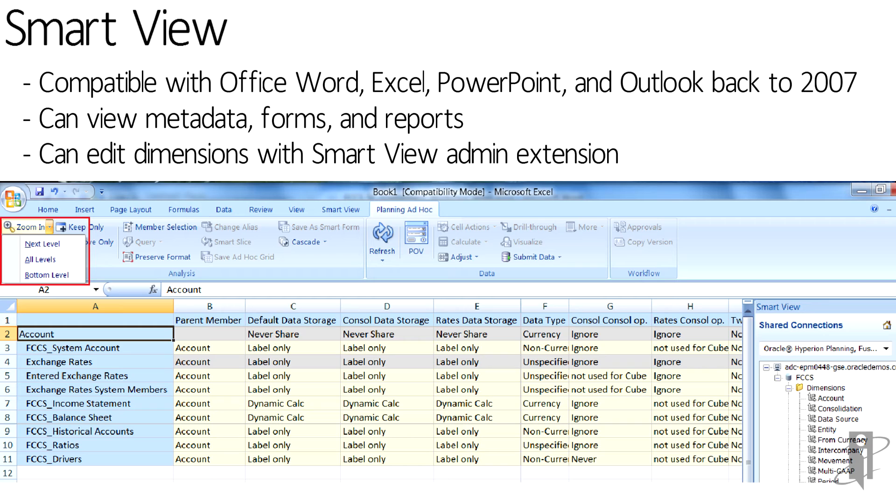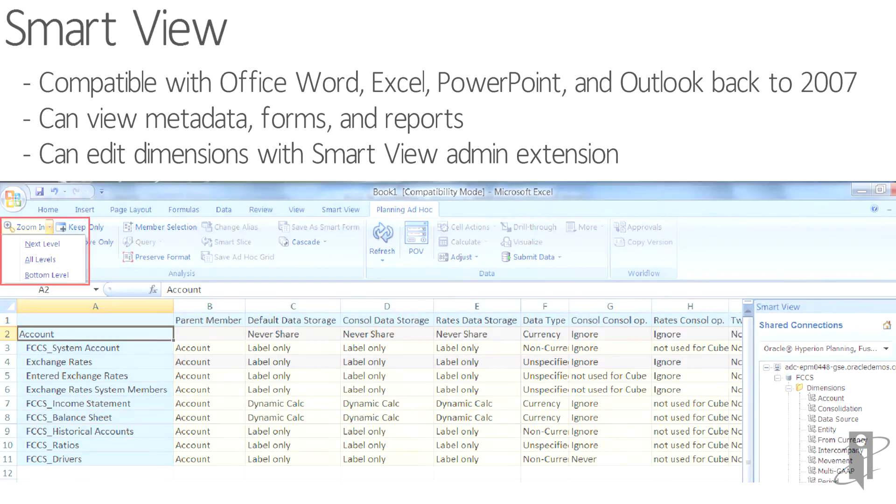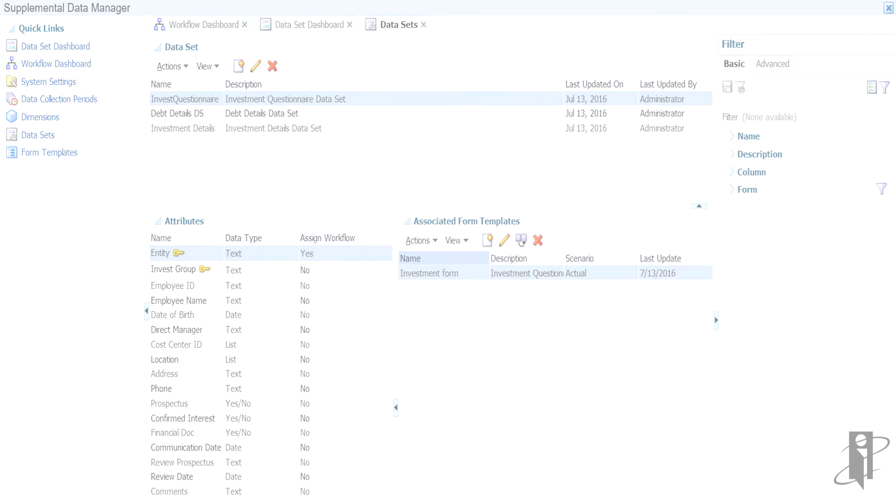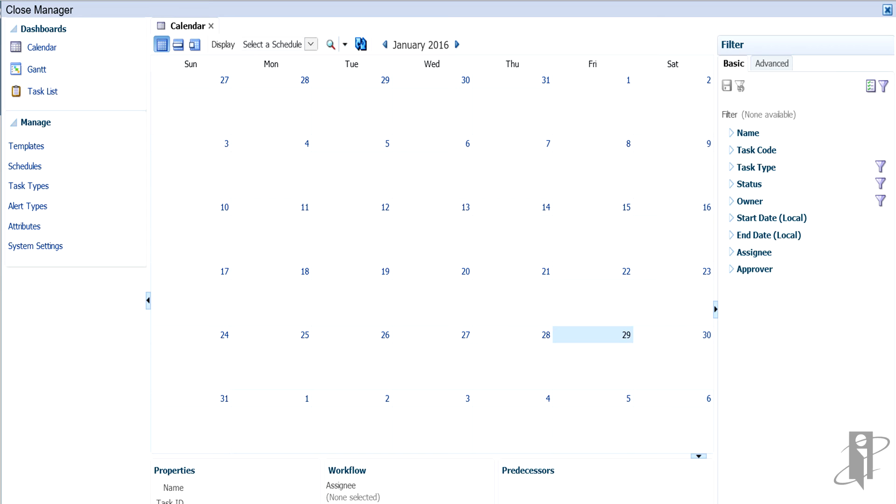In the first version of FCCS, SmartView access is read-only; writeback is coming in a future release. Supplemental Data Manager is fully integrated — unlike HFM where you're really jumping off to another product, you stay entirely in FCCS. You can have a workflow that has you do tasks within FCCS and then immediately attach supplemental data, all part of one joint workflow. Every feature you're familiar with on-premise has been moved to the cloud. Similarly, Close Manager has been fully moved to the cloud and can automatically integrate with your workflow.